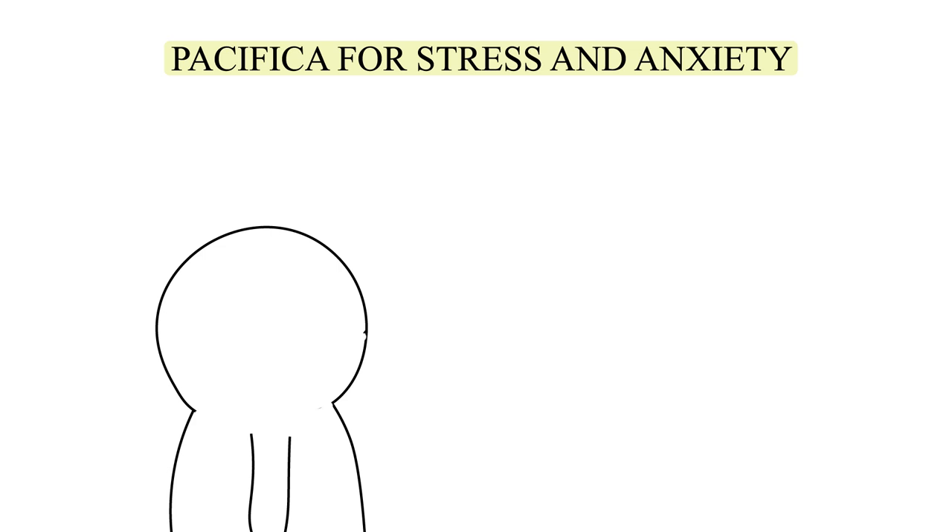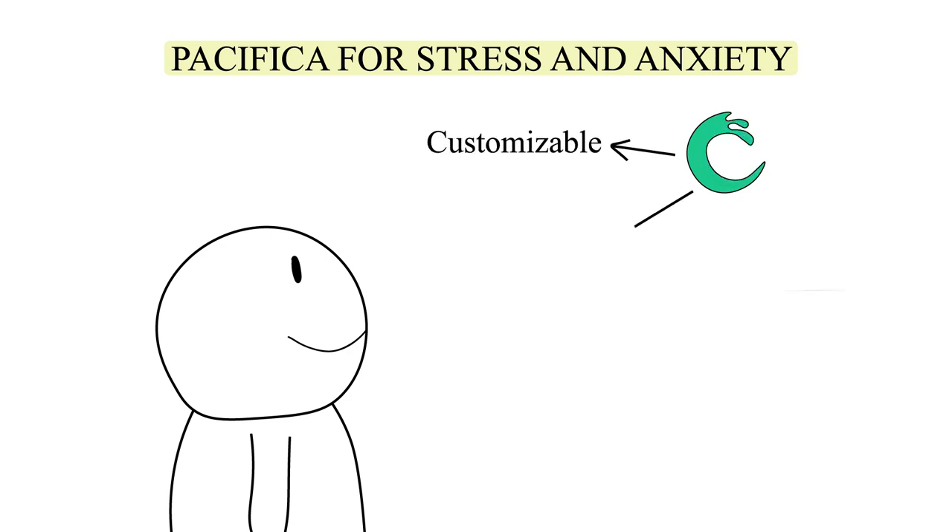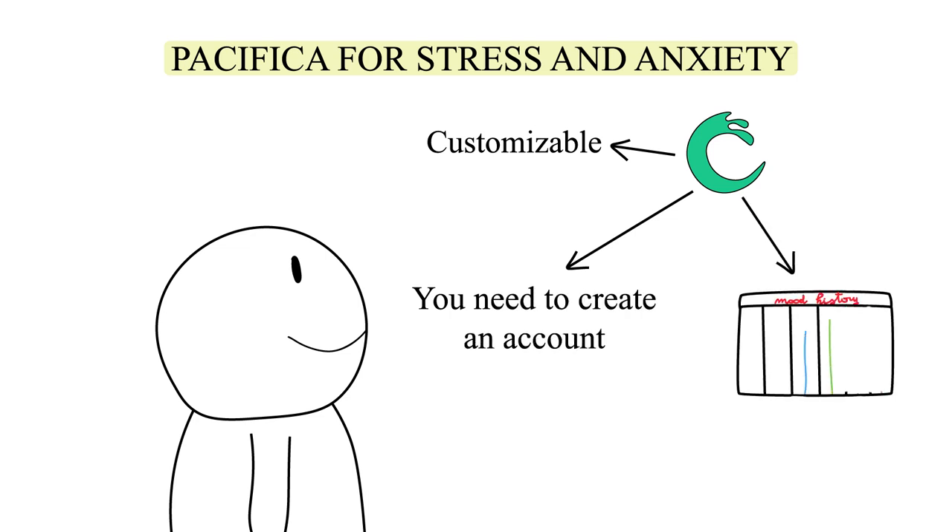Number three: Pacifica, for stress and anxiety. There are many customizable features on this free app. However, users will need to create an account to access these extensive features. Once registered, users can log their mood as little or as often as they like. The app creates graphs and other infographics based on the information you give, so you can see any patterns that may arise.